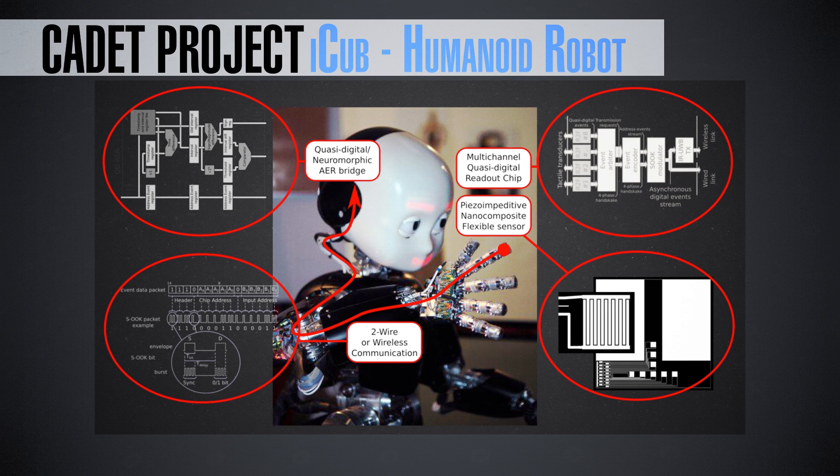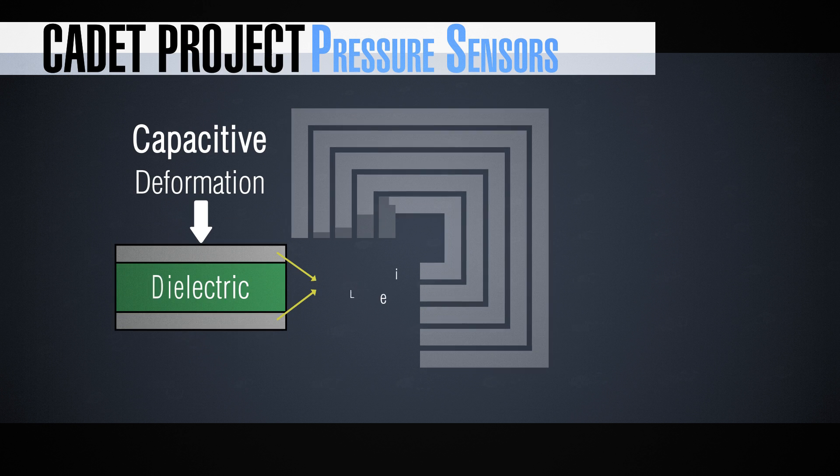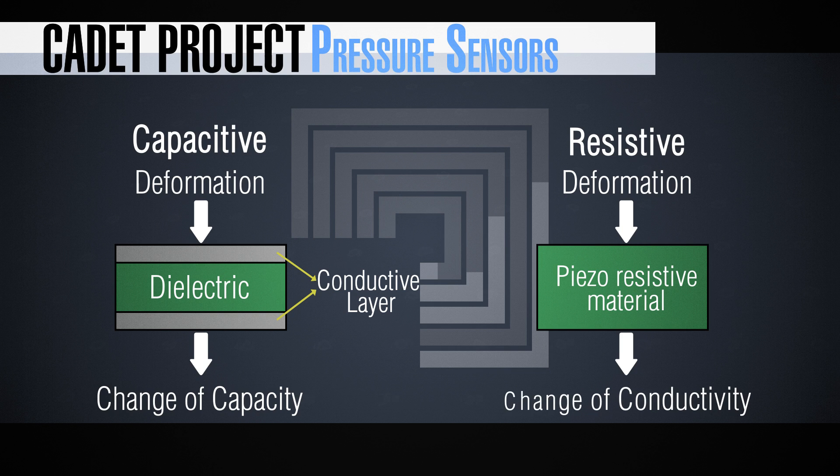Regarding pressure sensors, we have at least two big categories. The first is the capacitive sensor: you have a dielectric between two metal plates, and you apply pressure in the transverse direction, squeezing the dielectric and changing the capacitance. The second is the piezo-resistive approach, where the resistance of a slab of material is influenced by its shape — when you apply pressure, you change the shape and in turn change the resistance. These are two different mechanisms, each with its own drawbacks.